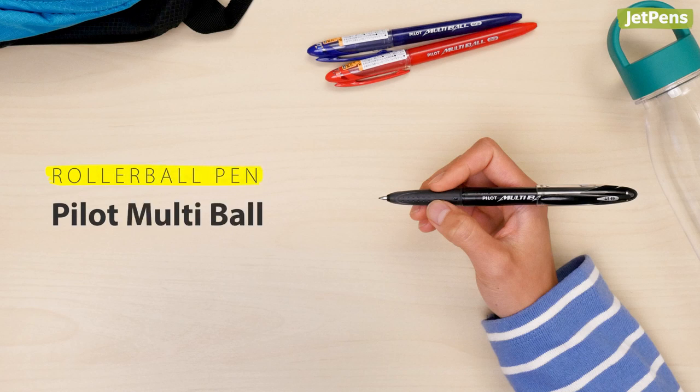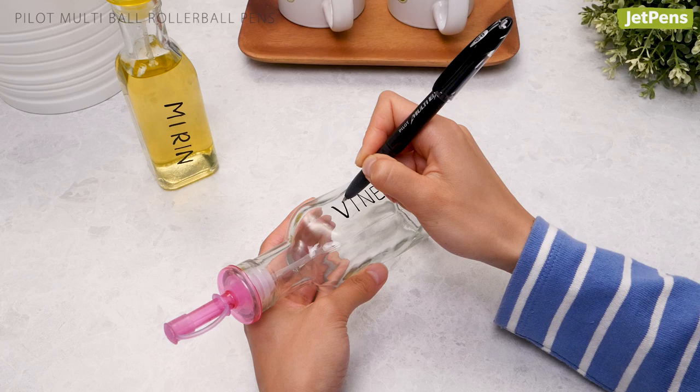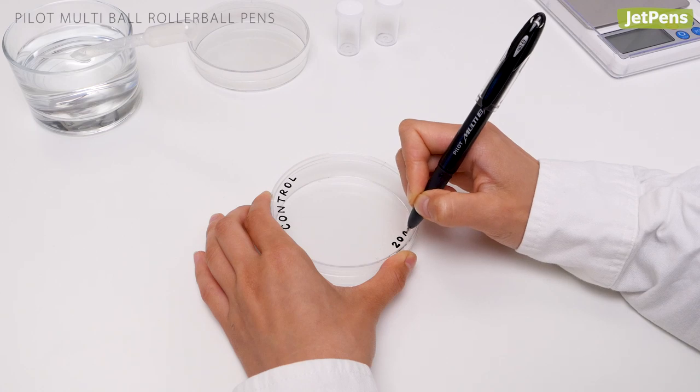Rollerball pen. Like its name suggests, the Pilot Multi-Ball is an excellent multi-purpose pen. The smooth rollerball ink writes on plastic, glass, and more. You can use it to label your leftovers in a shared fridge, then take it straight to lab class.